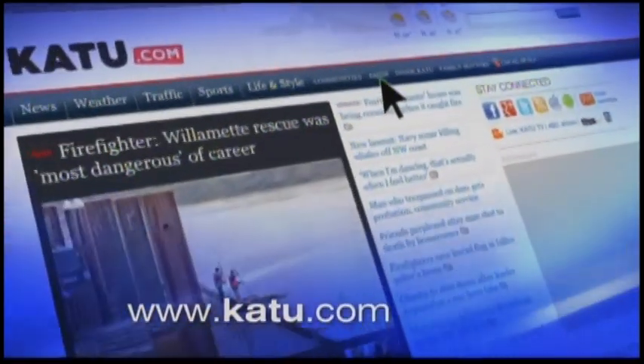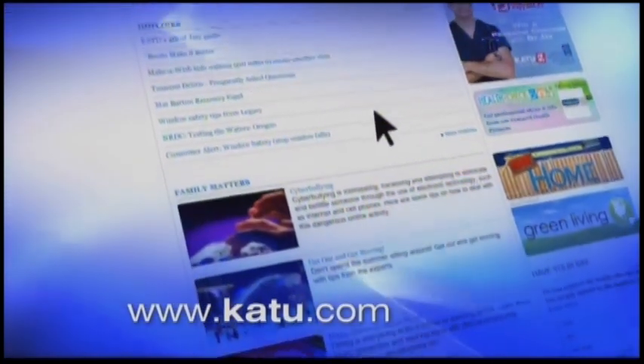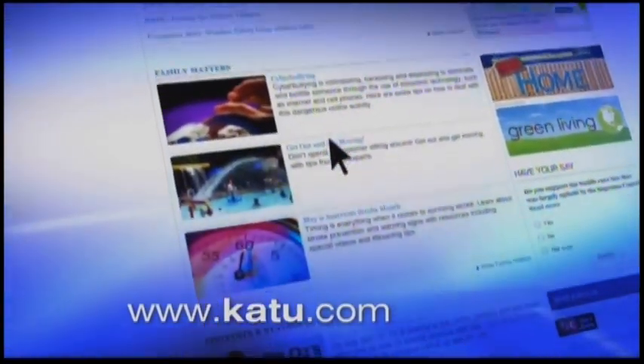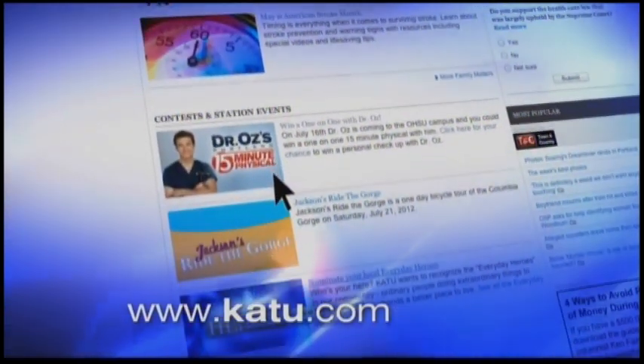Registration for the free physicals is now closed, but you still have a chance to win one of five one-on-one consultations with Dr. Oz himself on July 16th. Here's how: go to katu.com, click on Inside K2, and look for the Dr. Oz sweepstakes icon. You have until 9 p.m. on July 8th to sign up, and until 10 p.m. on July 16th.